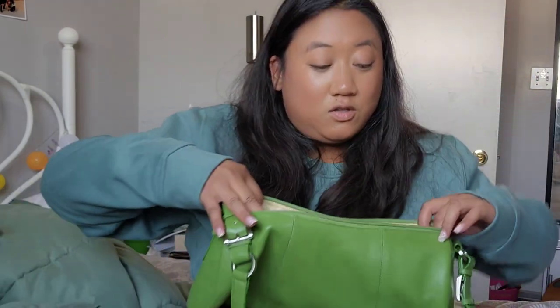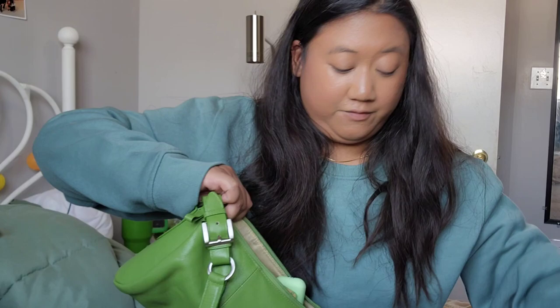As you can see, this bag can fit so much — one, two, three, four, five, six, seven, eight, nine, ten, eleven, twelve, thirteen, fourteen, fifteen, sixteen items! Sixteen items in this bag — you could probably fit more. I love this bag. It looks really big and fits so many items, it's amazing.